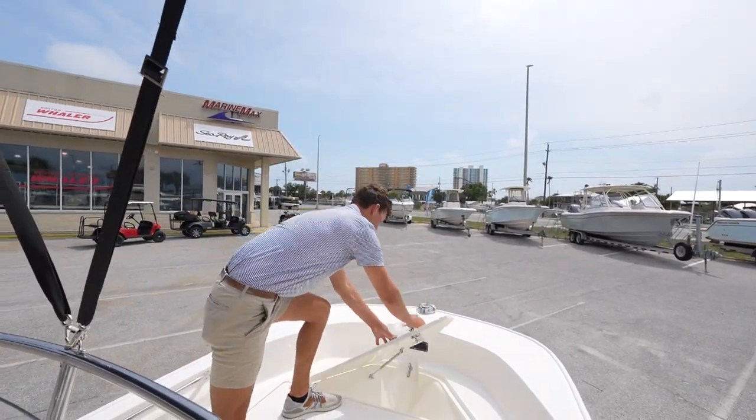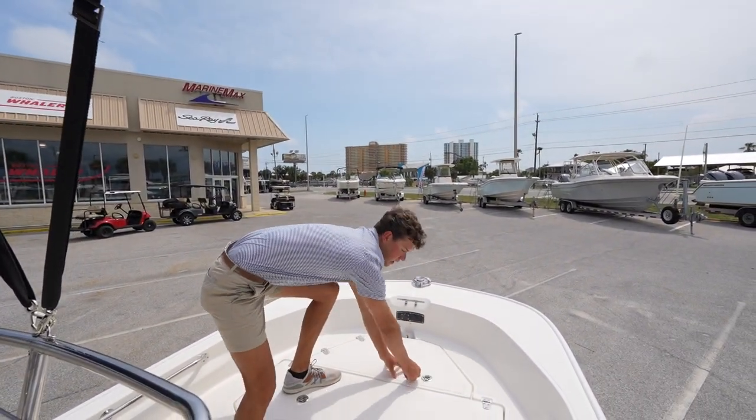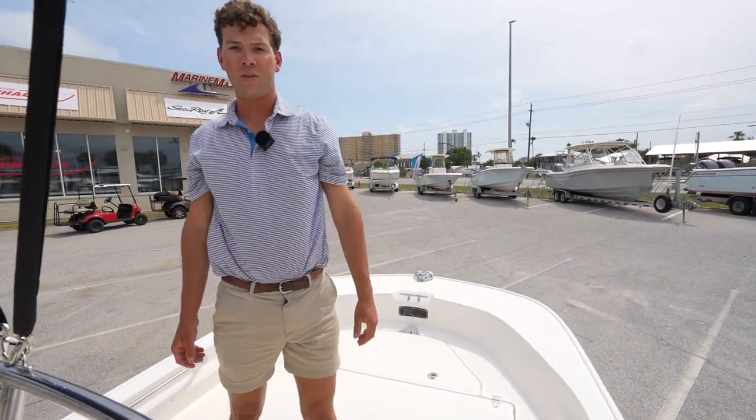Once again guys, my name is Ben Finley at Marine Max in Panama City Beach. Come see us, have a good day!